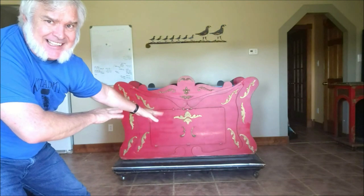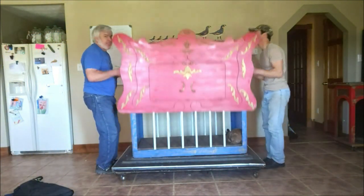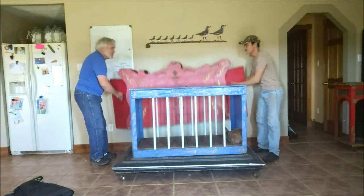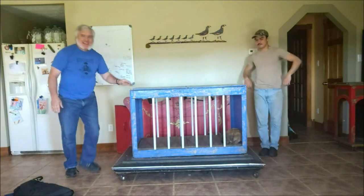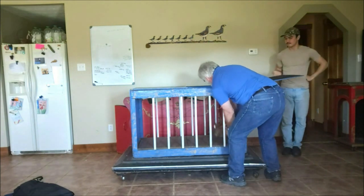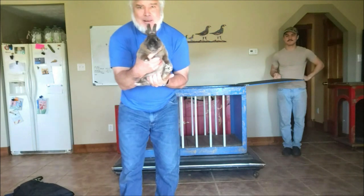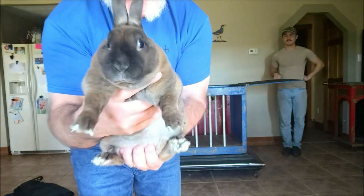Stick your fingers out — everybody wiggle your fingers! Let's see if you did it. Oh yeah, look at that — she is 100% pure bunny rabbit! She's Japanese, she's American, she's a bunny rabbit. Isn't she adorable?